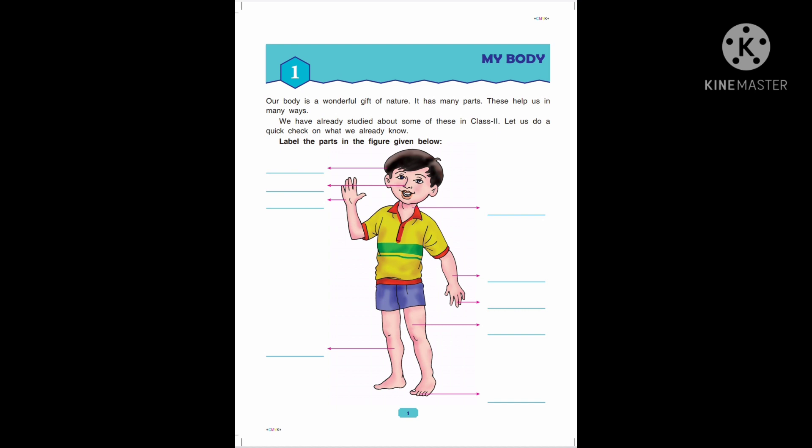Label the parts in the figure given below. Now children, this you have to do in classwork. As we know, our body consists of different parts and all the parts are useful for us. Each and every part has its own function and without them we can't live our life happily.